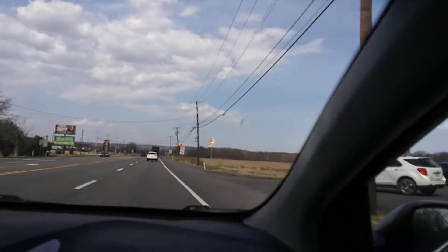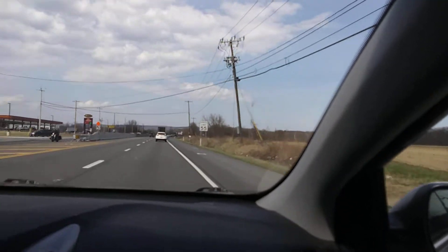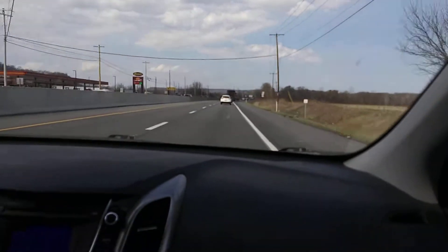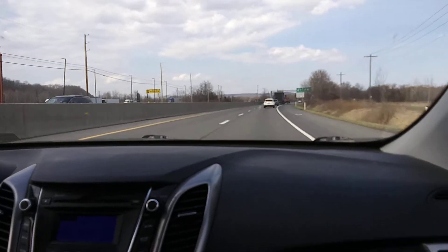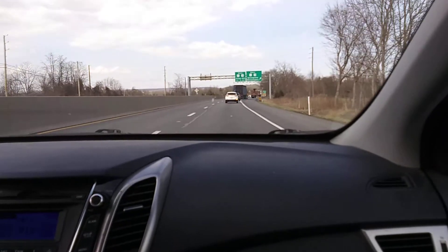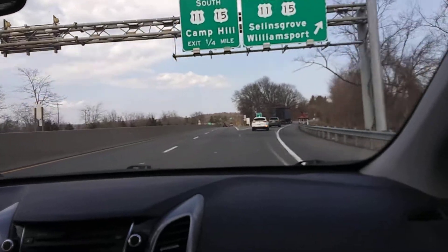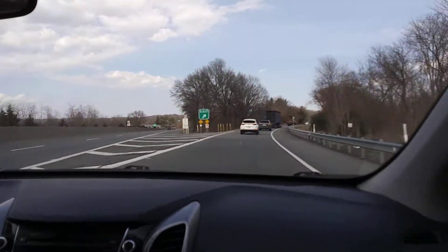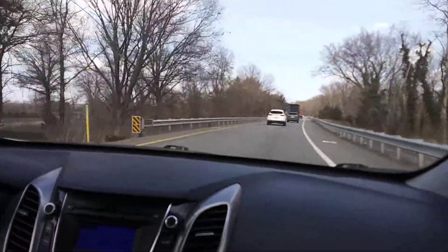We're in a rabbit. Looks like an ice cream shop. Back up to 55 but we're not going to be on here very much longer — right here is our exit. Now on 1115 heading up towards Sealandsboro, US 1115.